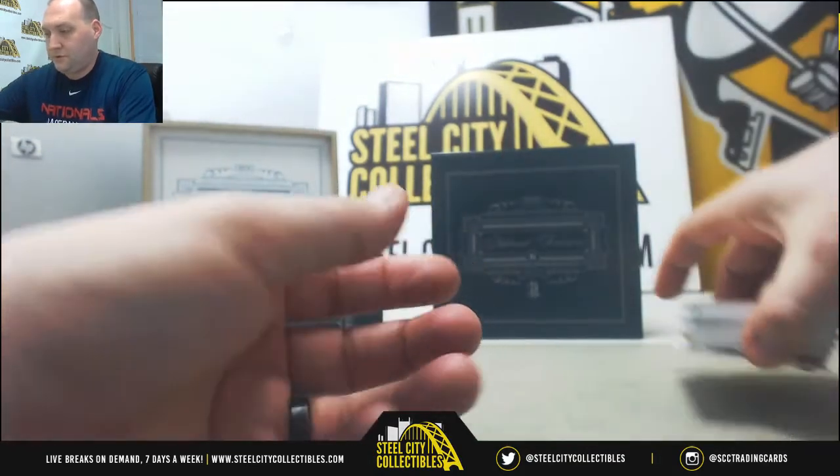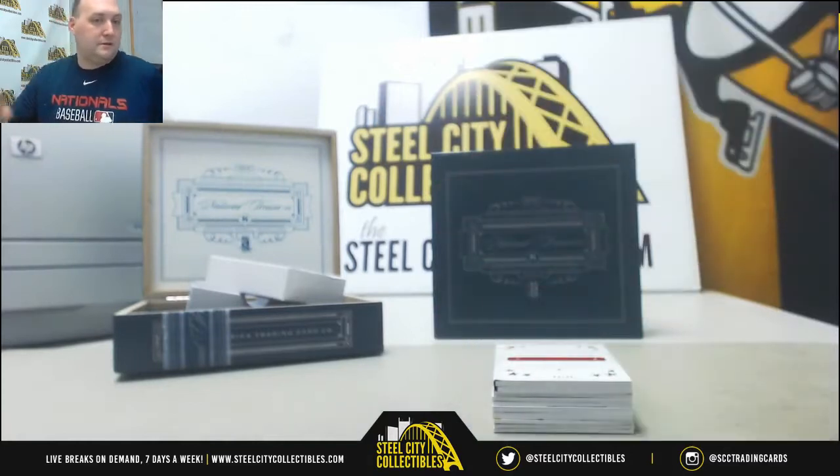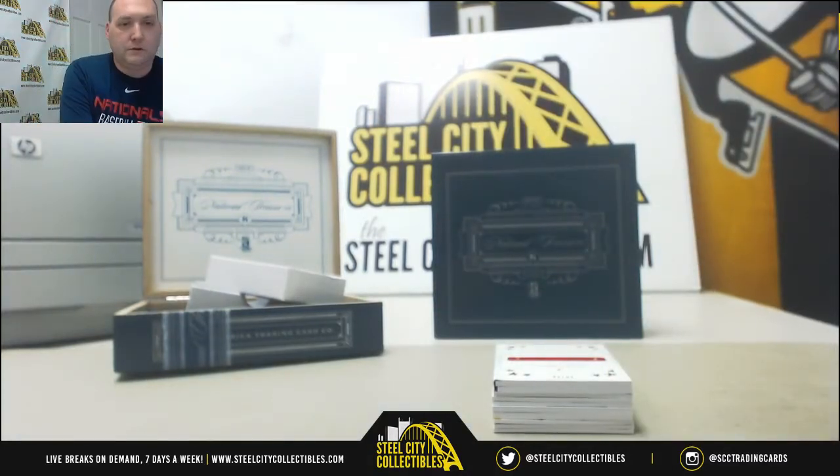All right, that does it for the National Treasures break. Thanks Andre. Anything else guys, let us know — we'll stick around as long as we need to. If we need to keep breaking, we will. Talk to you soon.